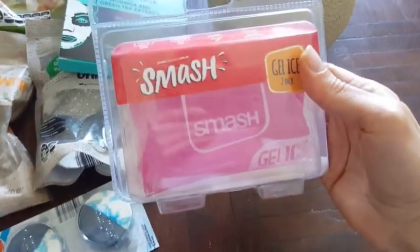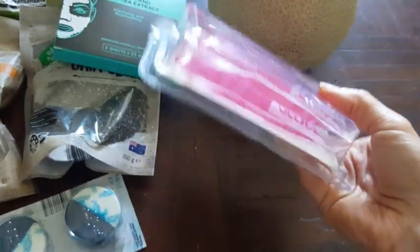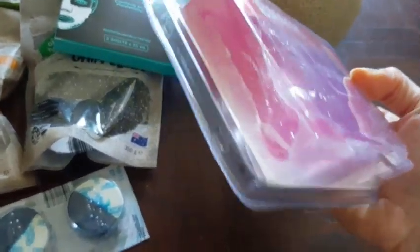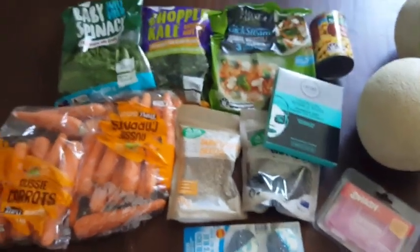I also bought these ice gel packs — $1.79 I think — and there's two of them. And some toilet blocks, I think they were $1.79 as well.